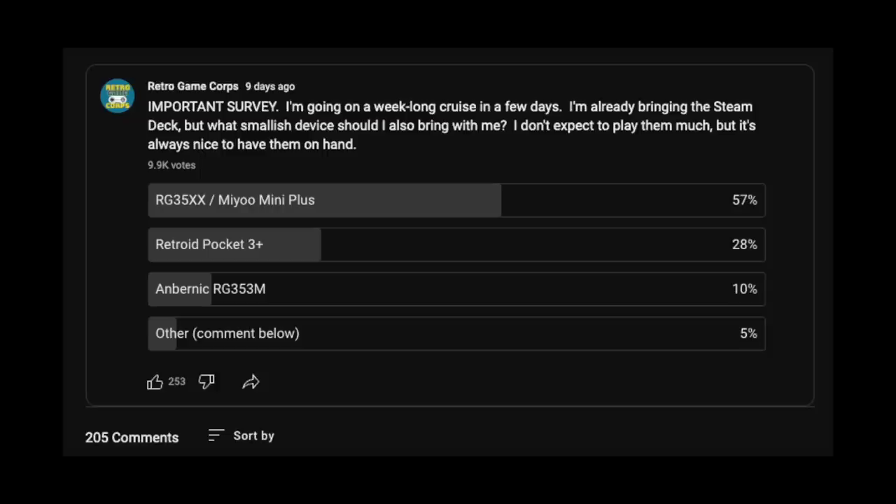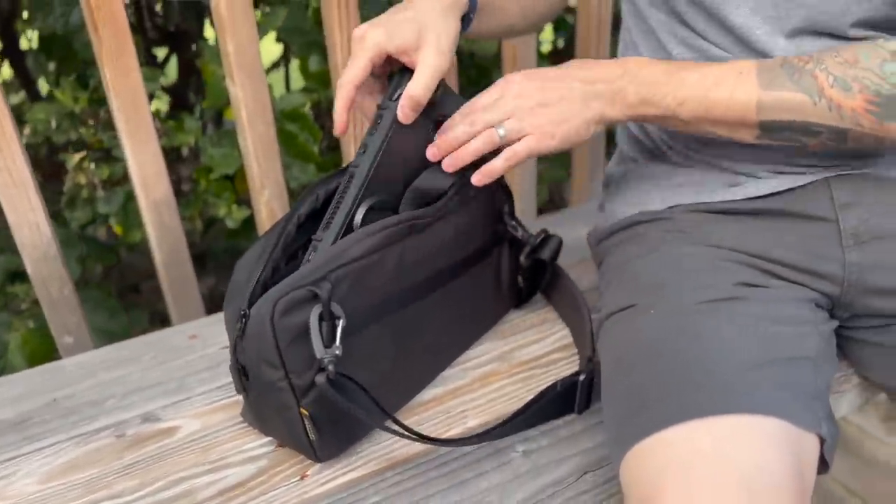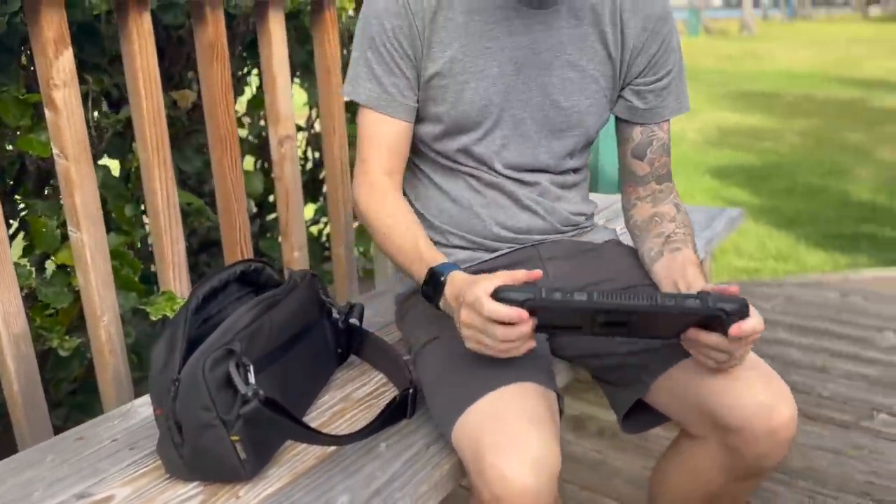To start, let's talk about what I brought and why. You've probably already figured it out — I definitely brought the Steam Deck. I play this thing every day; it's basically been attached to my hip for the past year. I even made a YouTube community post asking people what device I should bring, but in that post I said 'besides the Steam Deck, what should I bring?' So this one was coming with me regardless. We'll talk about the accessories I brought with it in a moment.